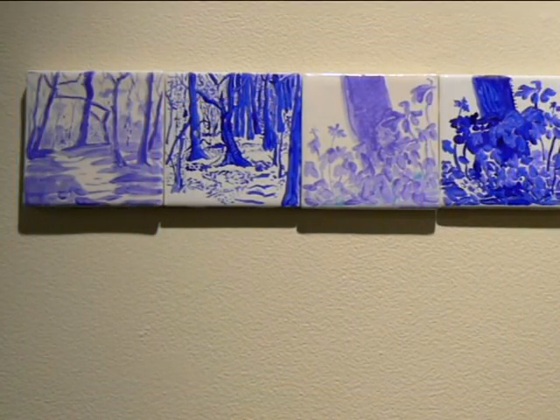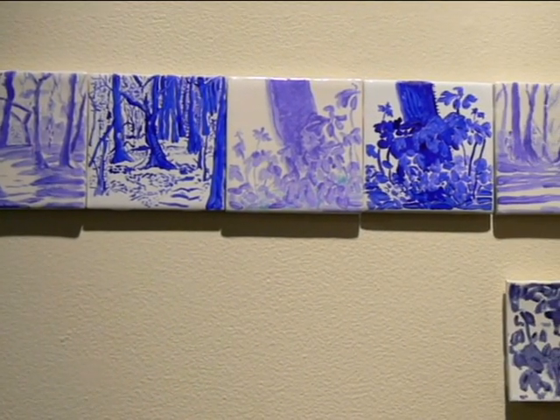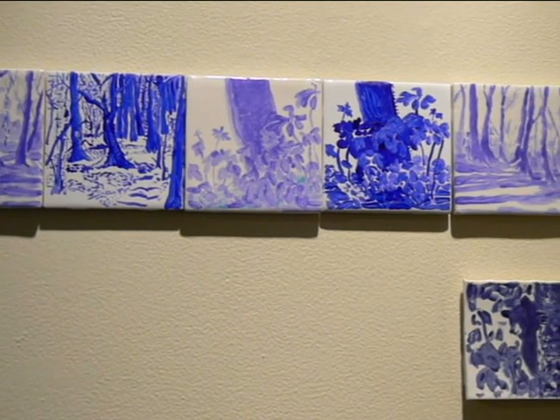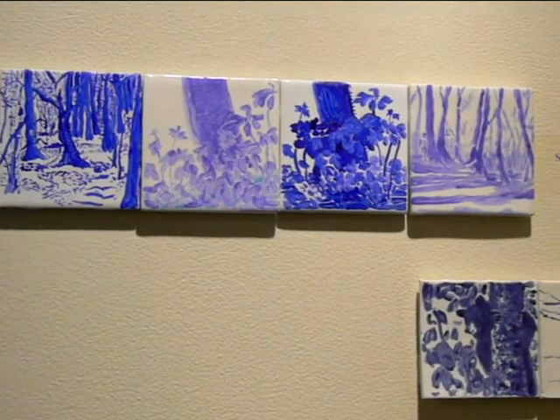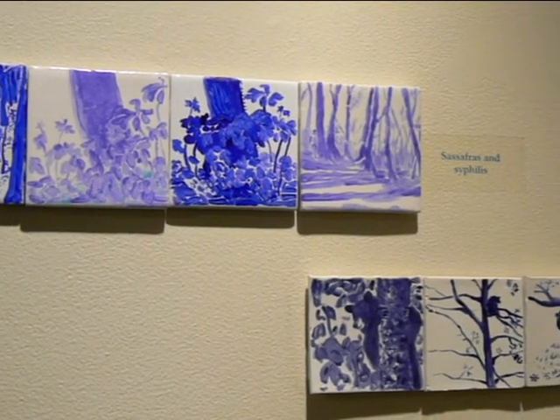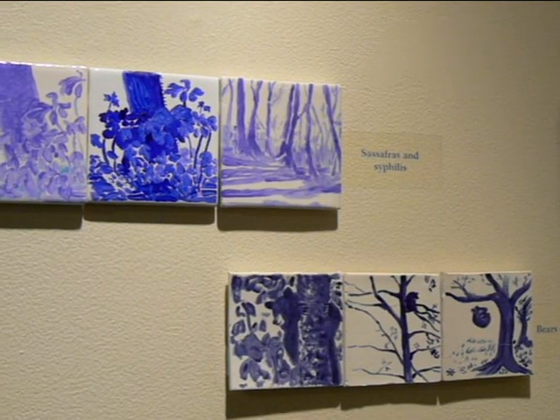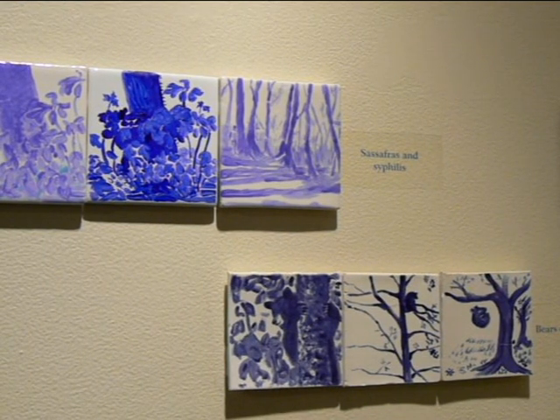The Lost Tiles of Adrienne van der Donk — her take on Delft tile, which typically did not depict anything from the New World, the New Netherland World. They show the beauty of the forest, what the people found here when they came, including the Native culture, and also the irony and difficulty of colonialization from the writings of Adrienne van der Donk.